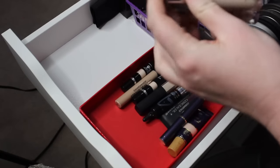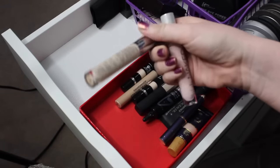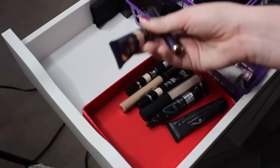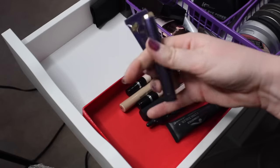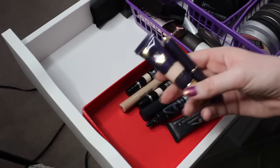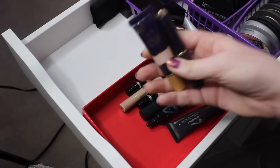The next two concealers are both by Urban Decay — these are the Naked Skin Concealers. This one is more of a true concealer, and then this pink one is a corrector. Love both of these, I'm definitely going to keep these. Then I have two Tarte concealers, which I think I'm definitely going to keep both. I love this stick concealer — I think it's one of my all-time favorites. And this is the Tarte Maracuja Creaseless Concealer, which I want to give a little more rotation.